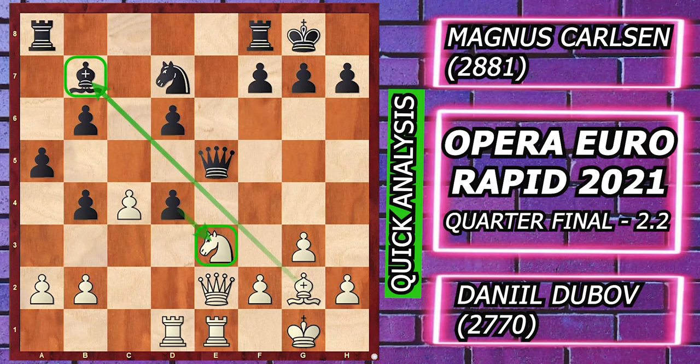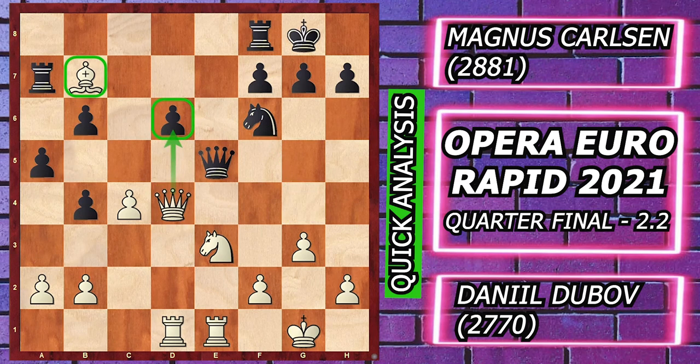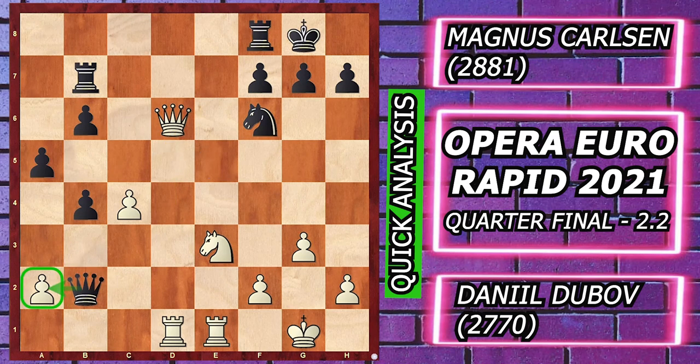Queen takes e5, Bishop takes Bishop attacking the rook, rook a7 attacking the bishop, Queen g4 with some nasty attacking ideas, Knight f6 attacking the queen, Queen takes d4, rook takes bishop, Queen takes d6. Here Magnus plays Queen takes b2 — again a dirty endgame blunder.